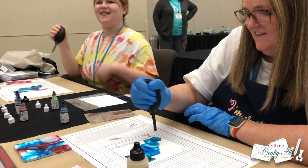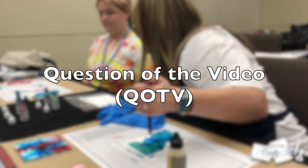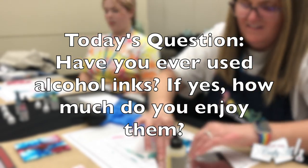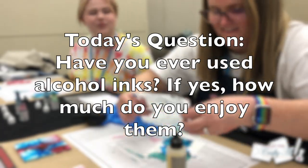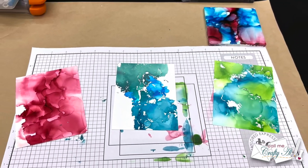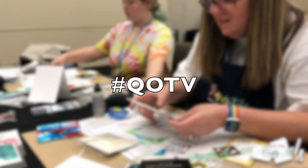While I continue sharing video from the class, here's the question of the video — QoTV! Have you ever used alcohol inks, and what do you think about them? Rate them on a scale of one to five, where one means you detest them and five means you love them and use them all the time. Leave your answer in the comments below with the hashtag QoTV so I know you've answered.